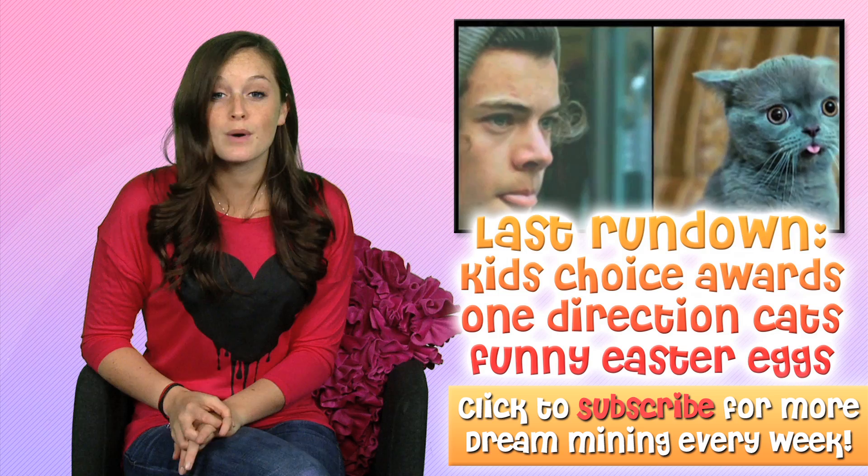So that's my prom rundown. Subscribe for more videos and comment — tell me what DIY prom ideas you have. Thanks for watching, guys. See ya.